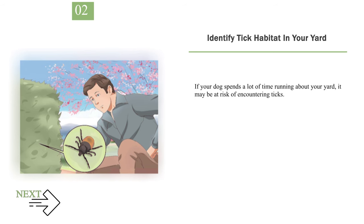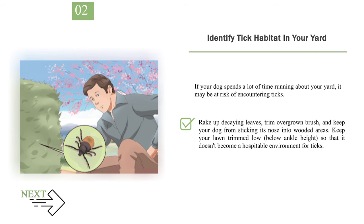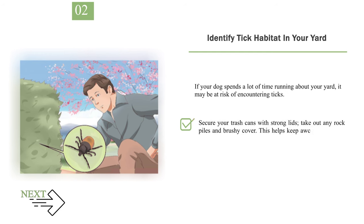Step 2: Identify tick habitat in your yard. If your dog spends a lot of time in your yard, it may be at risk of encountering ticks. Ticks don't usually live in the open center of your lawn — they congregate on the fringes where yards border wooded areas, in ornamental plantings and thick gardens, and anywhere shady where leaves are decaying with high humidity. Rake up decaying leaves, trim overgrown brush, and keep your dog away from wooded borders. Keep your lawn trimmed low, below ankle height. Secure your trash cans with strong lids and remove rock piles and brushy cover to help keep away rodents that may carry ticks.